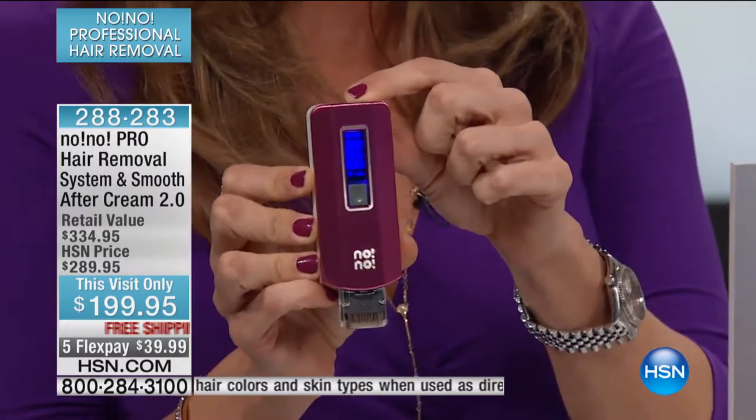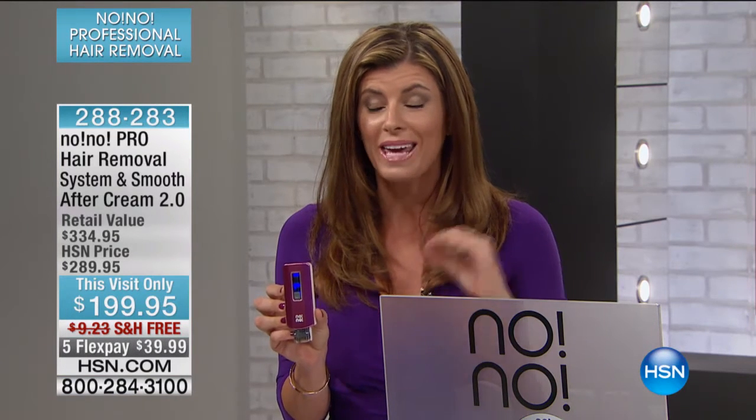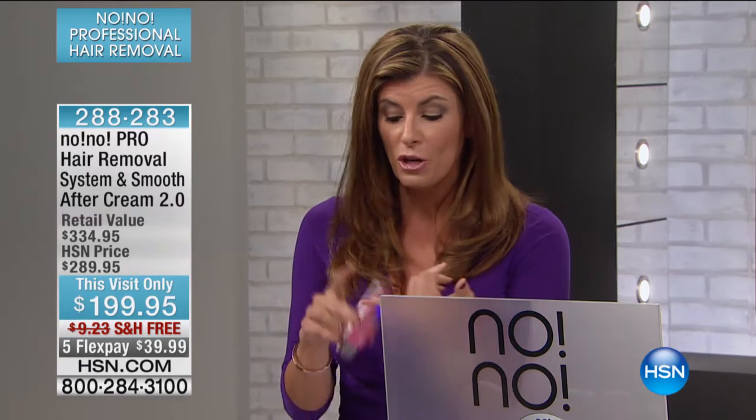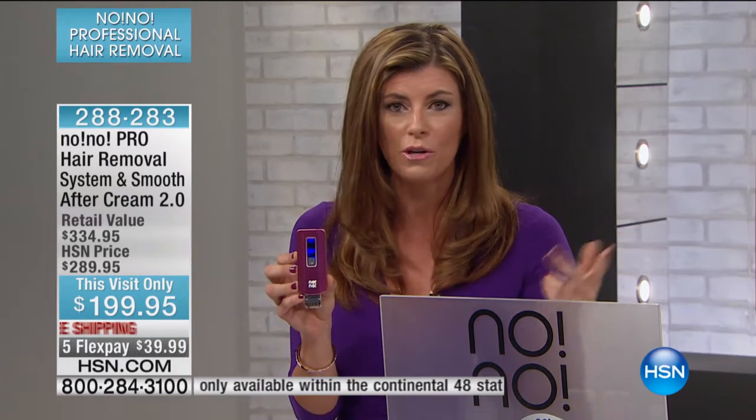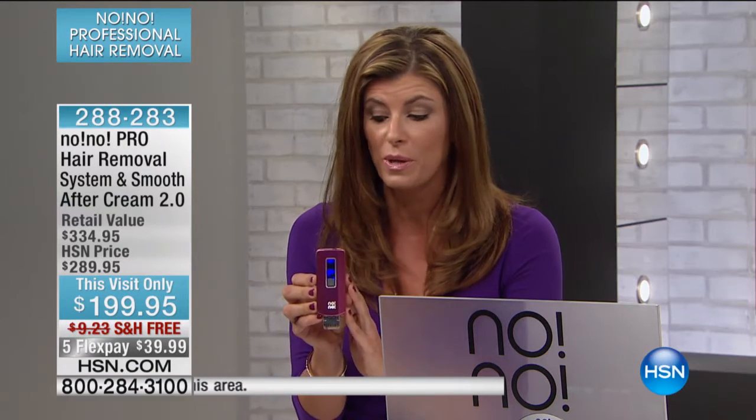HSN said this is the time and place to try it. We are giving this to you for less cost than what we launched the original No-No for eight years ago. I cannot believe we're bringing you Pro — 30% faster, more effective, more energy — but still less expensive. When do you normally upgrade your technology, your phones, your computers? This is the last time I'm here until probably the beginning of spring.